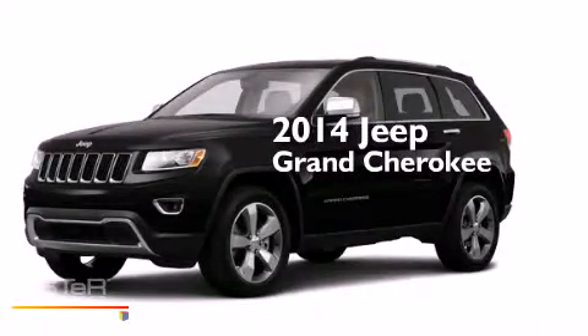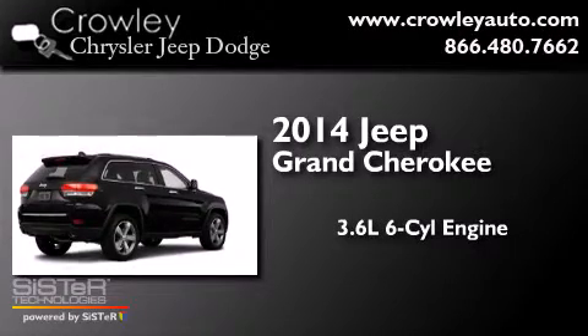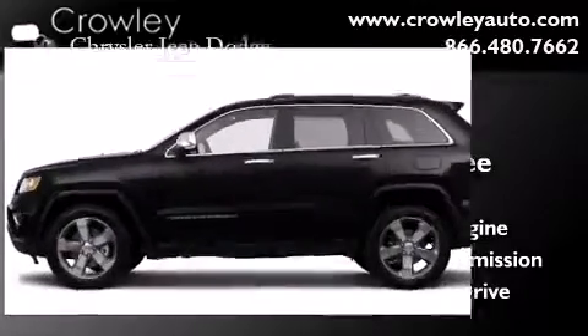This is a brand new 2014 Jeep Grand Cherokee. It has a 3.6 liter 6-cylinder engine, an automatic transmission, and the added capability of 4-wheel drive.